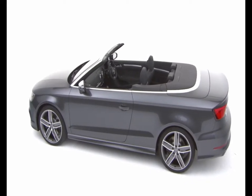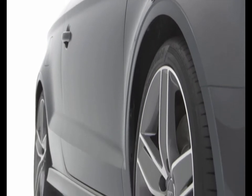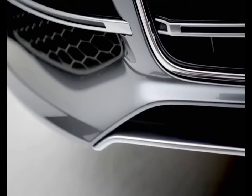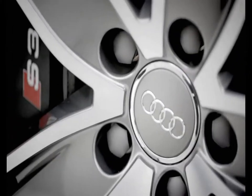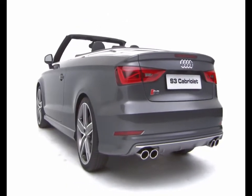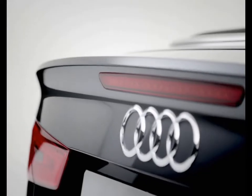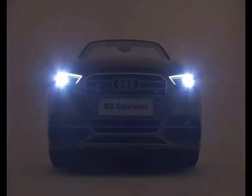The S3 Cabriolet has a high level of standard specification, which includes 19-inch alloy wheels, S-model body styling, S3 brake calipers, a four-branch exhaust system, LED rear lights, and Xenon headlights with LED daytime running lights.